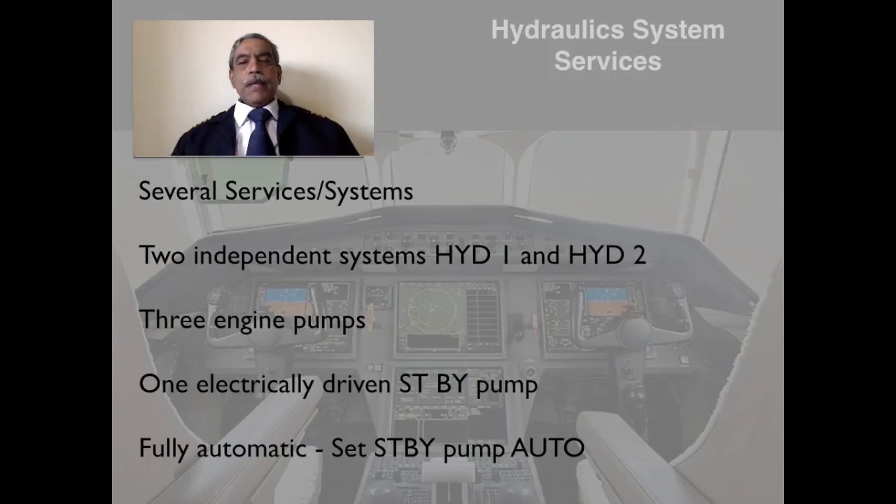The hydraulic system operates several services and subsystems. There are two independent systems — hydraulic 1 and hydraulic 2 — serviced by three engine-driven pumps and one electrically driven standby pump. The entire operation is fully automatic once the standby pump is set to auto position. There are hardly any controls in the cockpit, and the indications on the synoptic hydraulic page are very clear. In experience, it's a very reliable system.